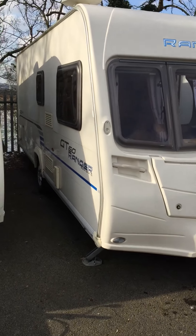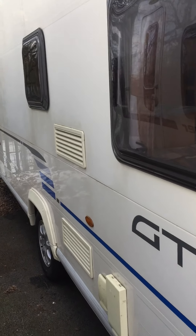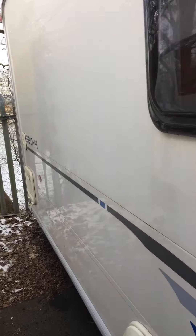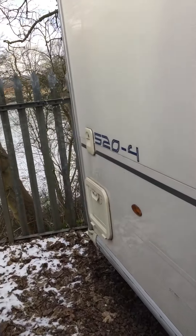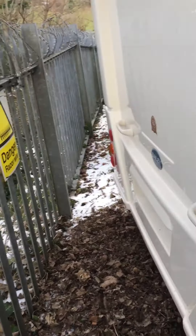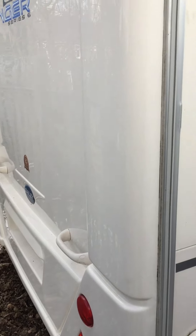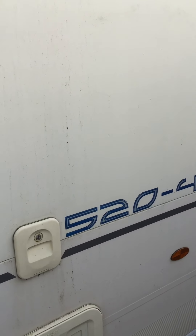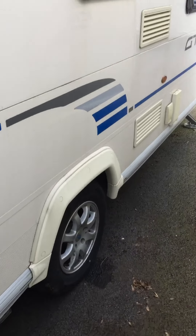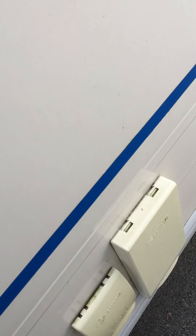This is one we have taken in part exchange. Let's have a look at the exterior condition, looking down the offside here — just looking for any dinks or dents. Can't see any; looks in nice condition. There's a little bit of snow on the ground as I say it's quite chilly. Back panel is one-piece ABS plastic and looks in good condition. Cassette toilet there, alloy wheels as mentioned, fridge vents, water inlet, and the outlet there for the flue.